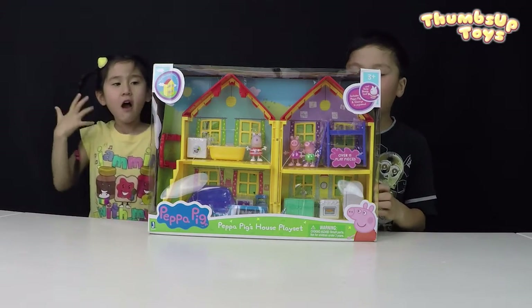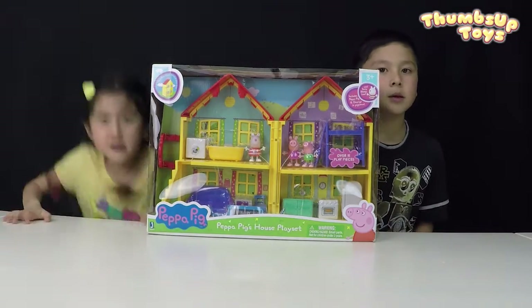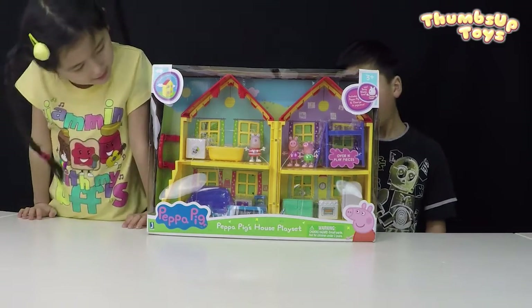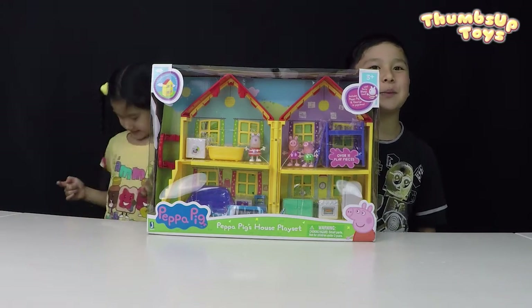How many pieces are there in this? Over 15 play pieces. Over 15 pieces. I see George, Peppa Pig, and who is that? Susie Sheep!